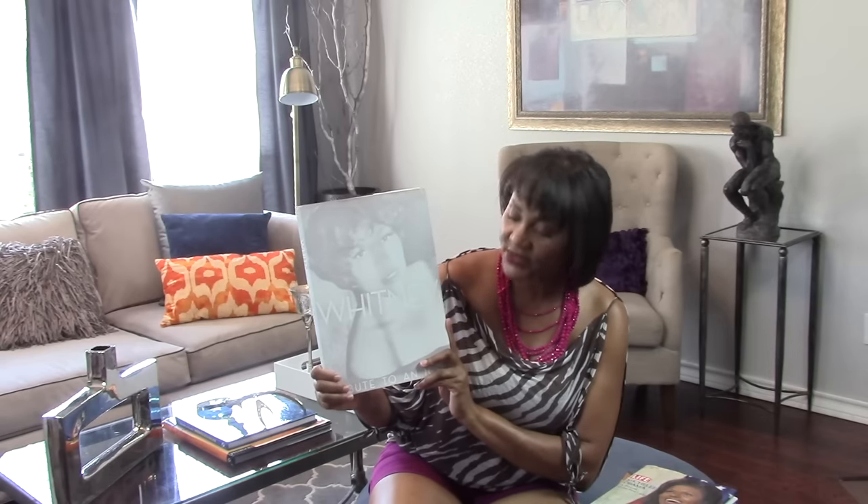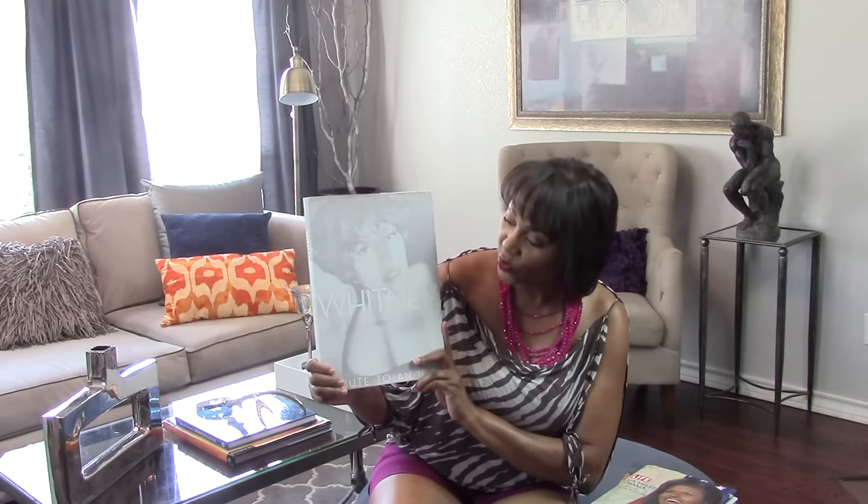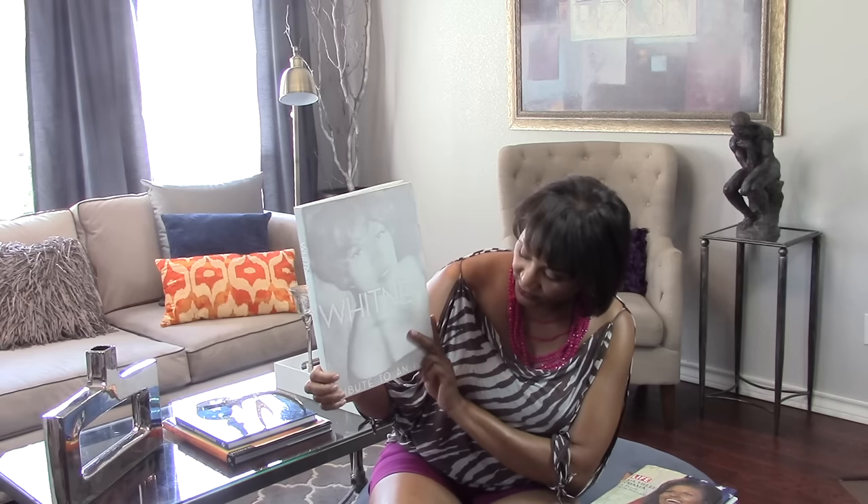My last book is one of my favorites — this was given to me by one of my design clients. It's Whitney, and it's a tribute to an icon. I have always been a huge Whitney Houston fan, so I was in tears when I received this as a gift from one of my interior design clients.